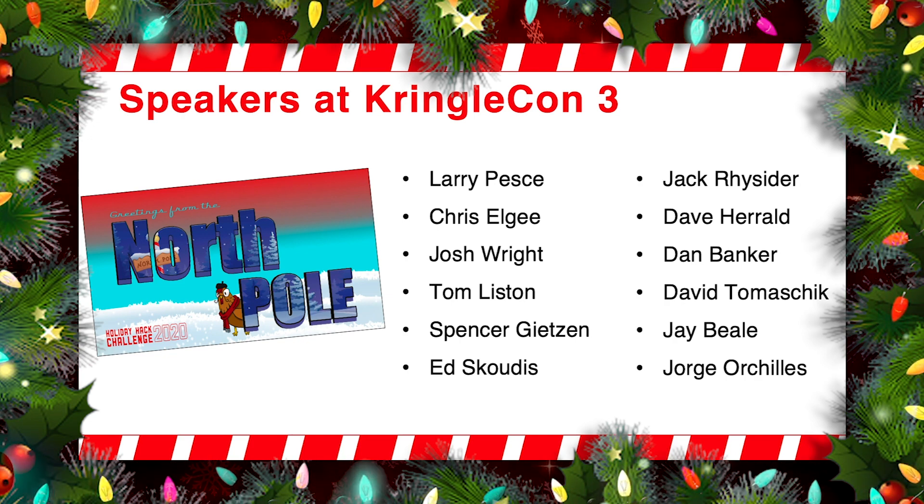I'm not telling you that every single one of these talks will give you hints for your objectives, but many of them will, and you might want to look carefully at the different objectives that you're going to face in the Holiday Hack Challenge and then look at these different talks to see where you might be able to pick up some tips and tricks for how to solve that given objective.